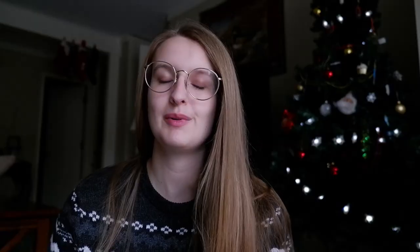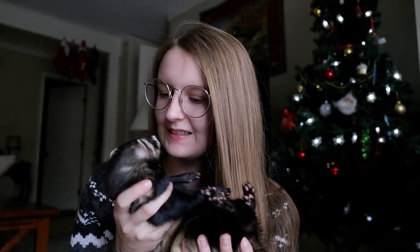You can also get some basic jingle balls — you can find these pretty much anywhere, and they fit inside a stocking really well. Ferrets typically love to chase around jingle balls. Of course, you always want to supervise your ferrets with these.